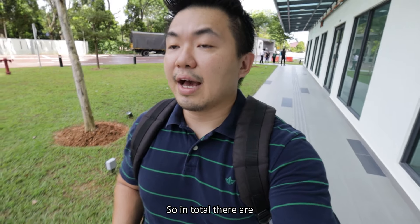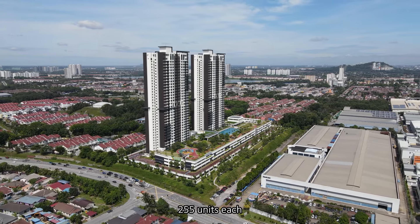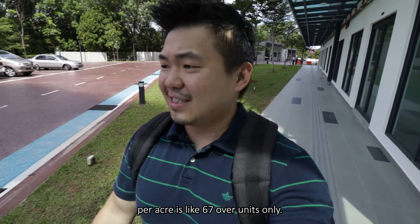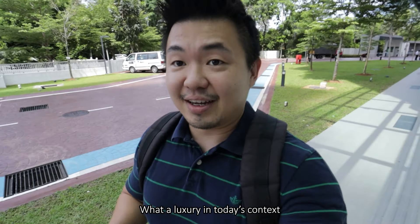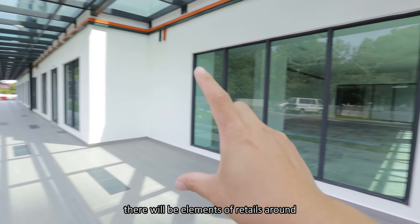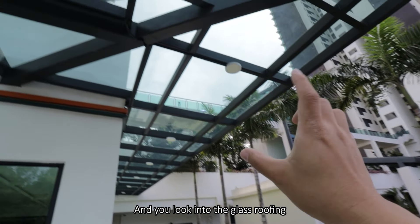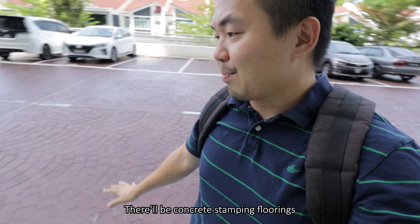In total, there are two blocks of residents, 255 units each, in this 7.58-acre freehold land. It's very rare - if you calculate per acre, it's like 67 units only. What a luxury in that context. In the bottom of each block there will be elements of retail, and that can also be a kindergarten or a library - residents already don't need to go out. There will be concrete stamping flooring for the road and glass roofing as well.